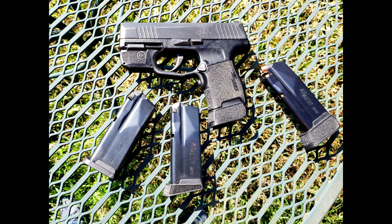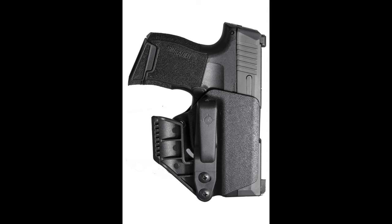The P365 is also highly customizable. There are numerous holsters available to fit various carry styles, including IWB, OWB, and even ankle holsters. You can also find aftermarket sights, lights, and grips, allowing you to personalize the firearm to suit your preferences.